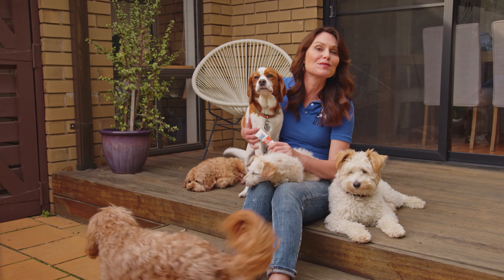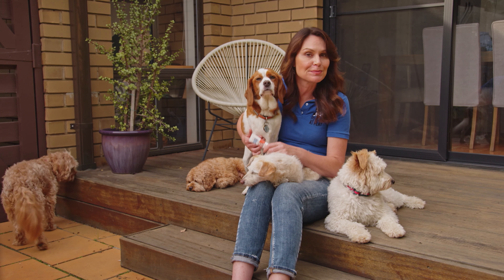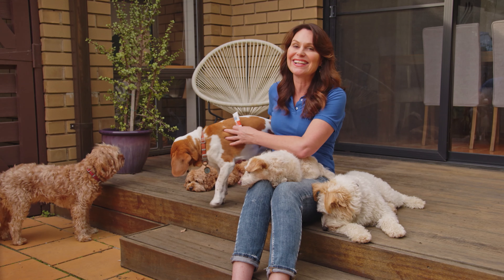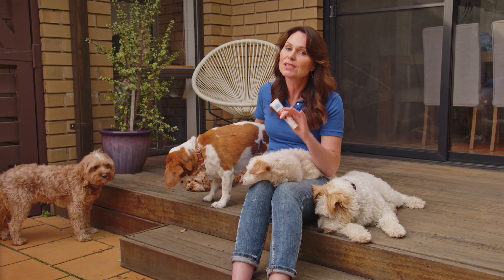The healing and anti-inflammatory benefits of pawpaw for us humans are pretty well known. I use a natural balm every day to protect and keep my lips soft — can't you tell? It should be no surprise then that an all-natural pawpaw balm is great for our dogs too, though of course not on their mouths.